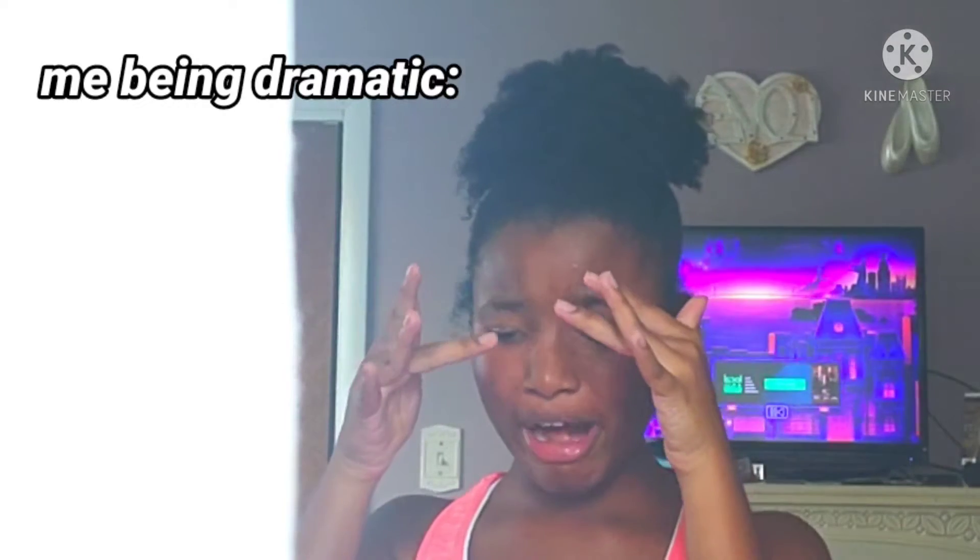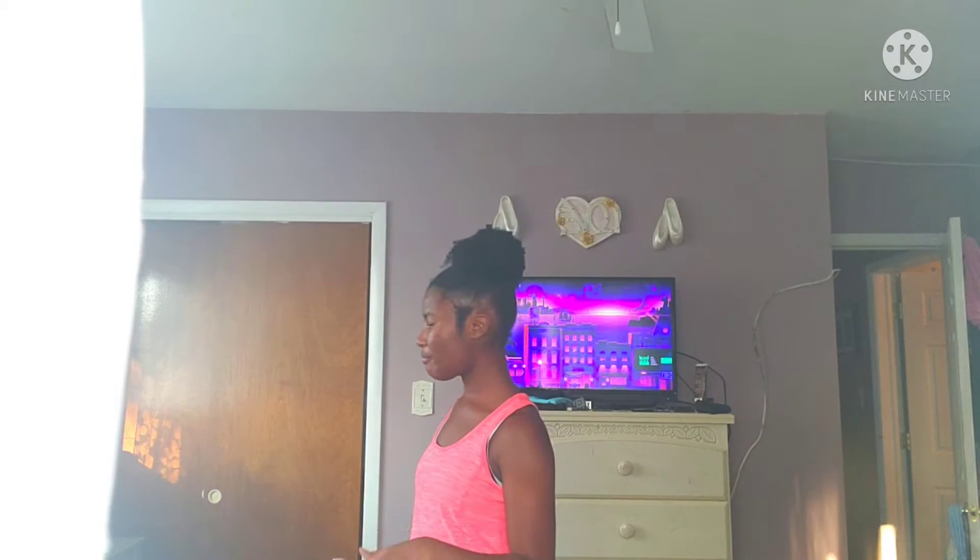Sorry y'all, I look so bad right now because I just finished working out. But I thought another thing to do to prepare for this trip is clean my room, because it just feels nice coming back to a clean space. So I'm going to do some cleaning.